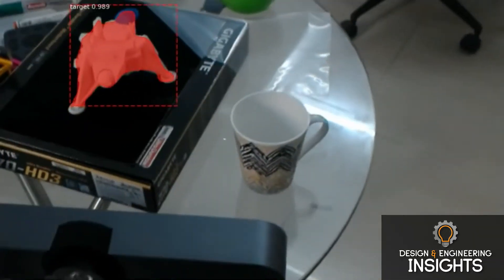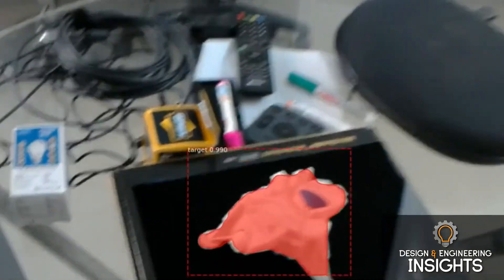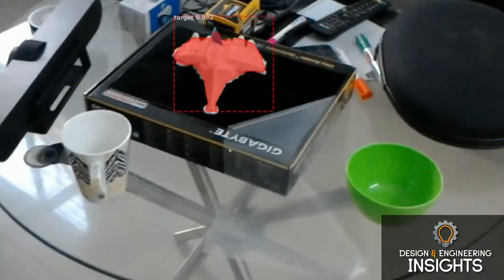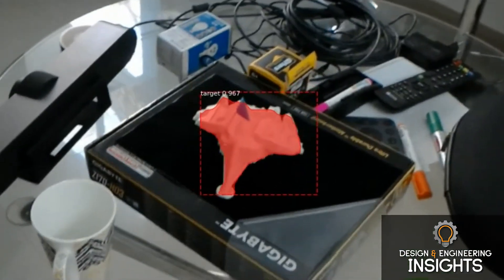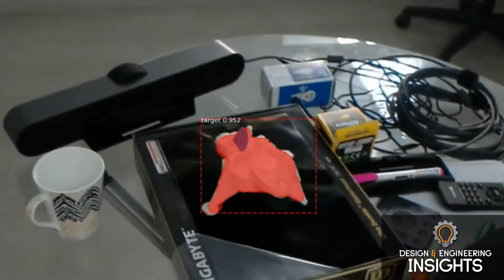Are there any challenges or hurdles associated with a company wanting to integrate AR and VR technology into their processes? And is that something Grid Raster is able to help them with?